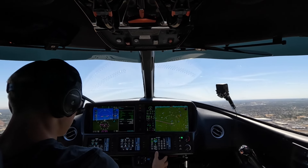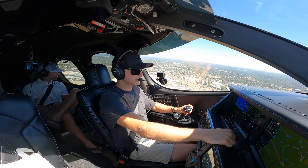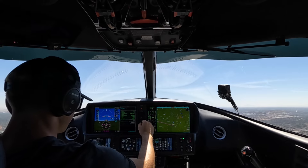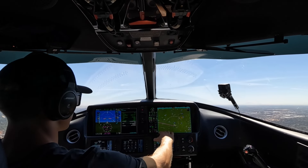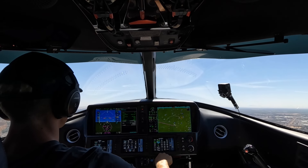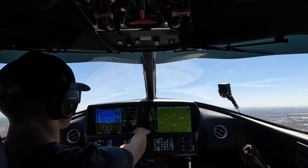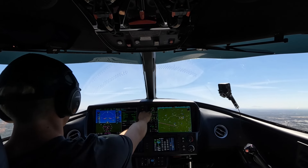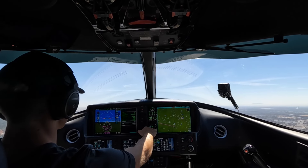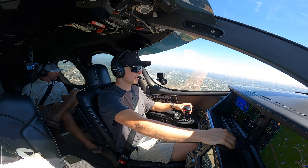NorCal departure, good afternoon. Vision Jet One Two Victor Juliet, 800 climbing 2,000, runway heading. NorCal departure responds: climb and maintain 9,000. One Two Victor Juliet, radar contact a mile south of McClellan, altimeter 29.81. Leaving 3,000, cleared direct Dragon. One Two Victor Juliet.